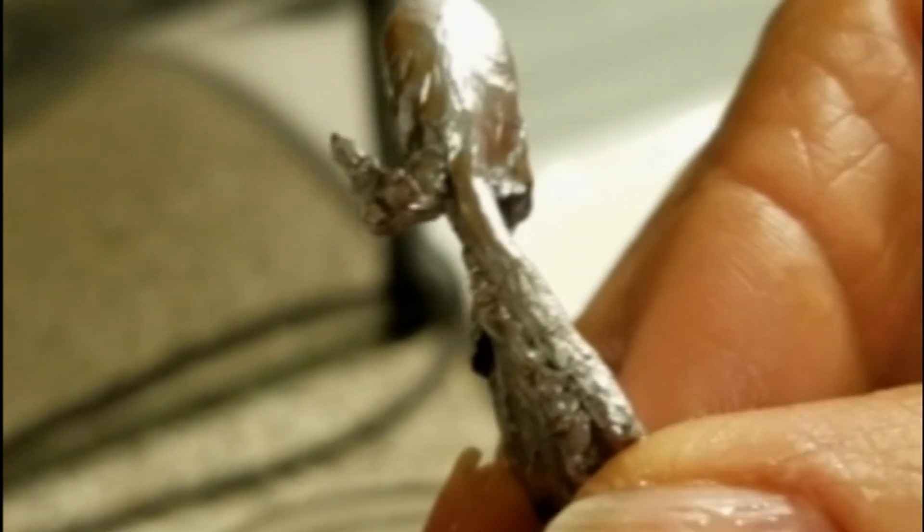Got it. Okay, Goofy. Yep, little tiny thing, but very, very cool. All right.